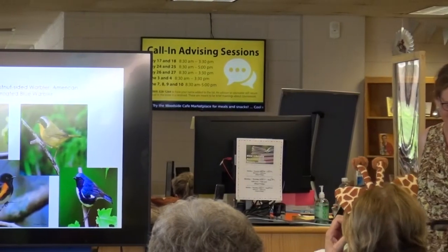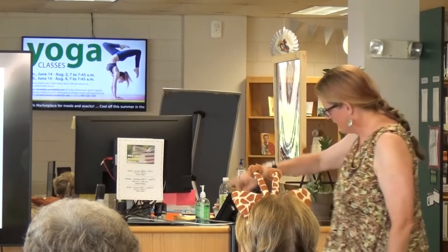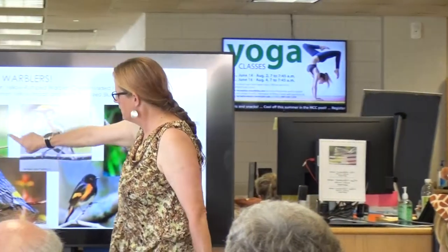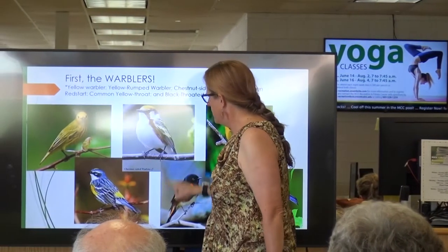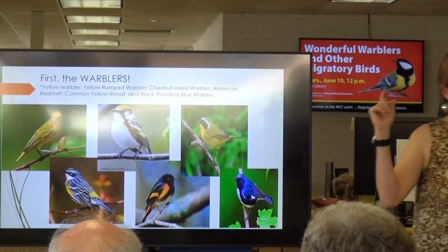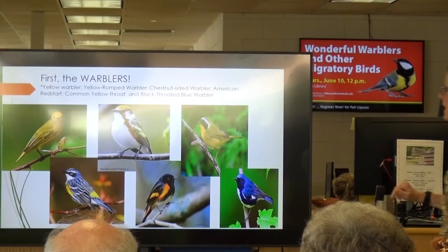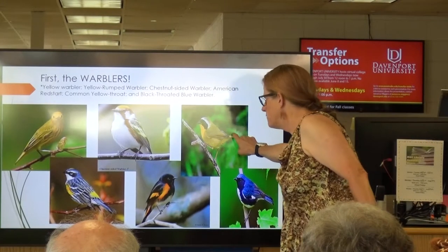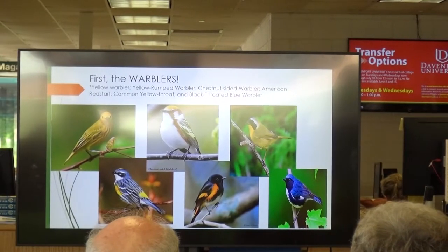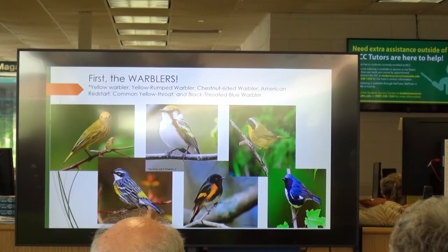I'm going to take you through where we see these things. We've got the yellow warbler, the yellow-rumped warbler, chestnut-sided, American Redstart — redstart is an old word for tail, so he's a red tail — the common yellowthroat, who looks like a bandit with that black mask, and the black-throated blue. All these guys I've seen on this campus.